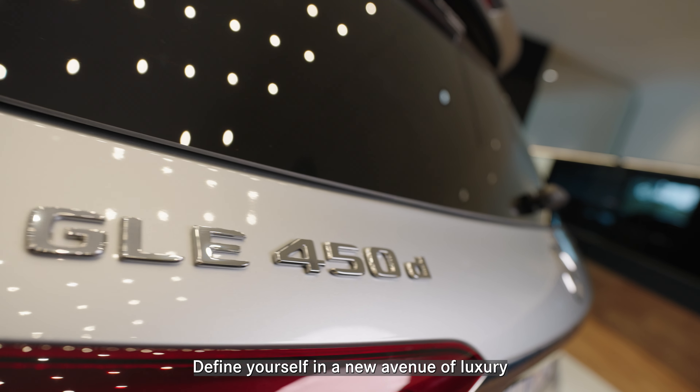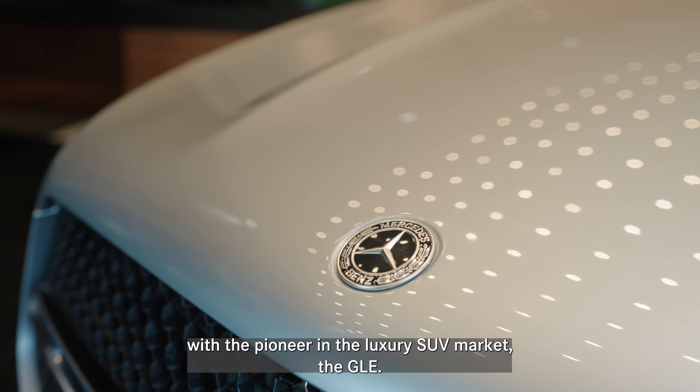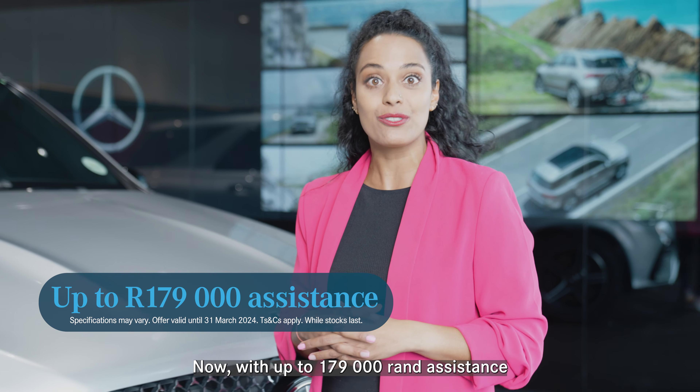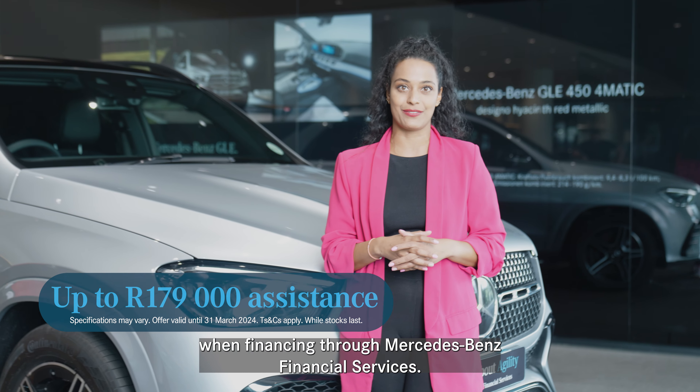Define yourself in a new avenue of luxury with the pioneer in the luxury SUV market, the GLE. Now with up to 179,000 Rand assistance when financing through Mercedes-Benz Financial Services.